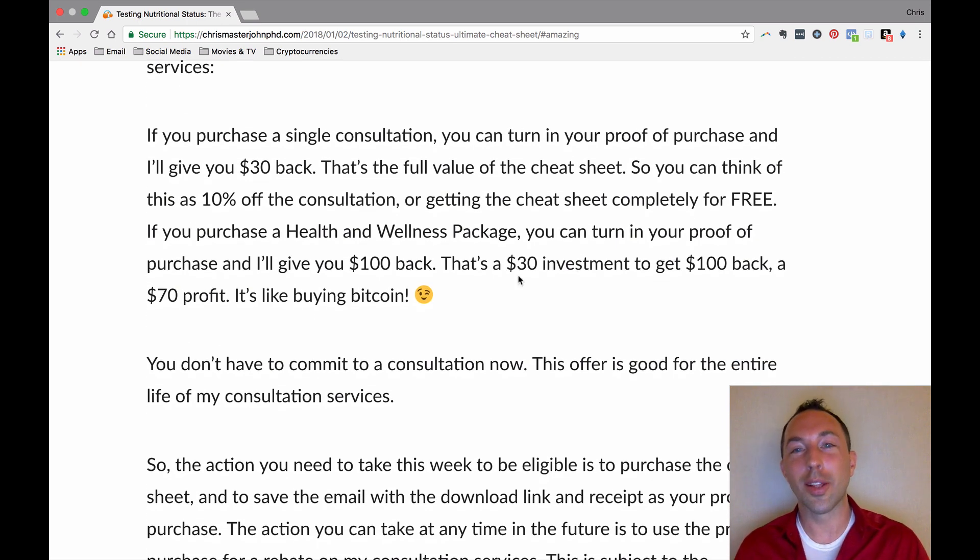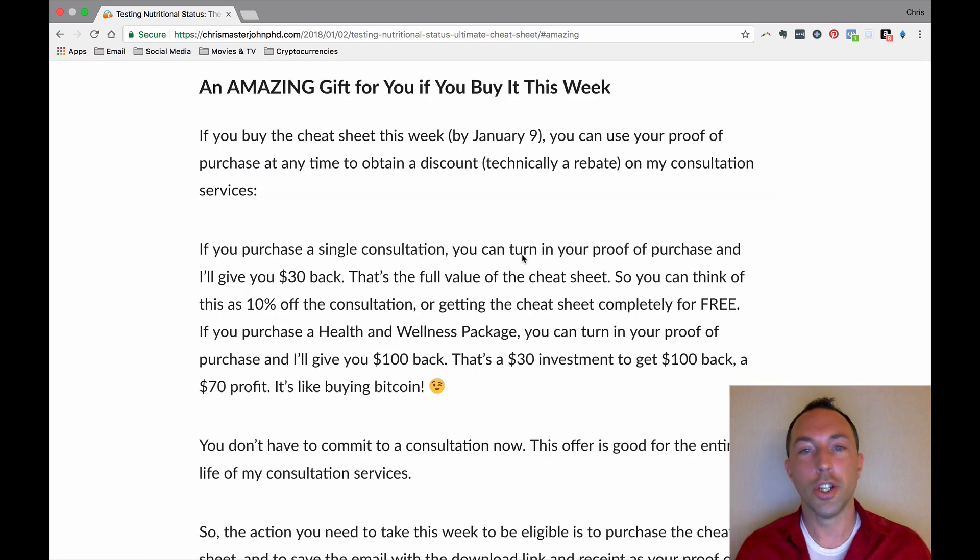That's investing $30 in this book, getting it for free, and making a $70 profit. There's no way you can invest $30 and get a $70 ROI except investing in something like Bitcoin. You don't have to make any commitment to purchase consultations to take advantage of that offer. I'm not promising my availability throughout the future, but if the spots are available, I will honor this offer whenever you choose to take advantage of it.